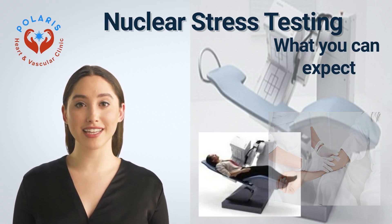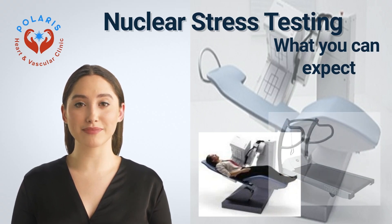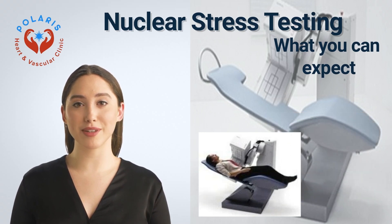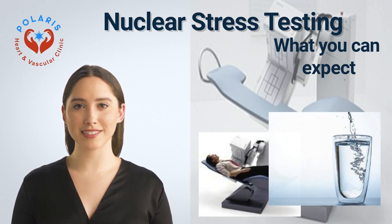A nuclear stress test is done along with an exercise stress test, in which you walk on a treadmill. If you aren't able to exercise, you'll receive a medication, Lexiscan, through the IV that mimics exercise by increasing blood flow to your heart. The radioactive tracer will naturally leave your body in your urine or stool. Drink plenty of water to help flush the tracer out of your system.